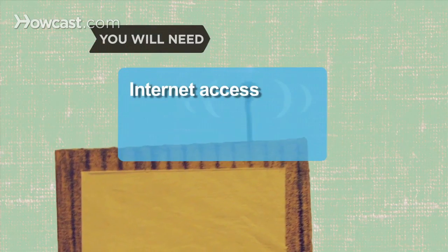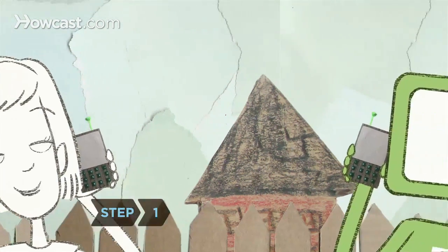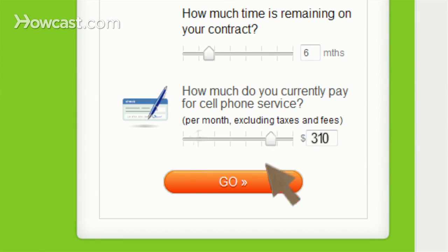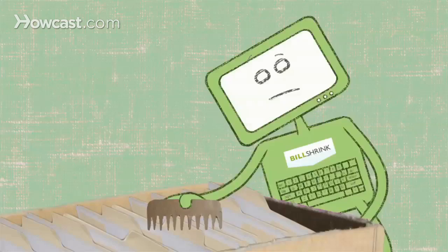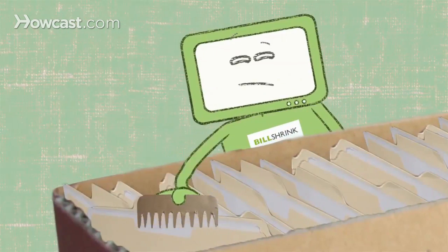You will need a computer with Internet access. Step 1: Start with your wireless plan. Enter some simple information, like how much you pay or how many minutes you use per month. BillShrink instantly combs through more than 10 million plan combinations to see if another one can save you money.